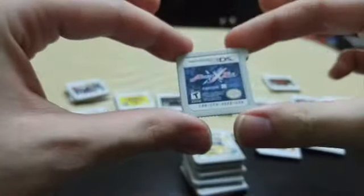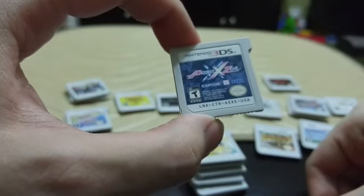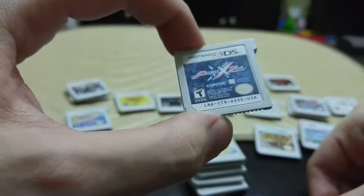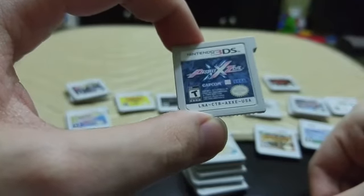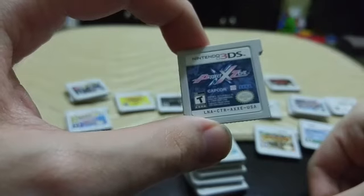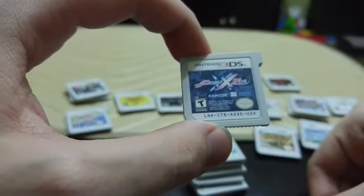Next we have Project X Zone — everybody calls it 'project x zone' but that's not correct. This game is very hard to describe — it's a grid-based tactics RPG but also kind of like a fighting game. It's a crossover between Capcom, Namco Bandai, and Sega, so it has characters from all those franchises: Mega Man, characters from Tales of Xillia, characters from Virtua Fighter, and more. It's an absolutely bonkers story but super fun. I'd recommend downloading the demo on the eShop. There's also a second one.